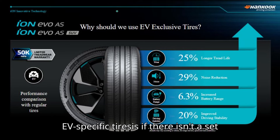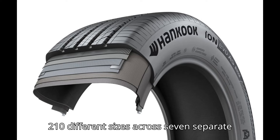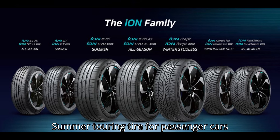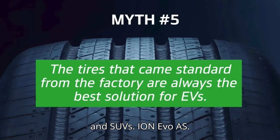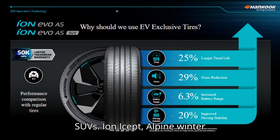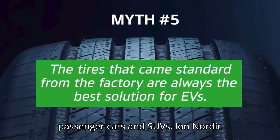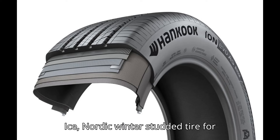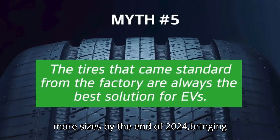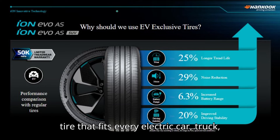It doesn't matter how good the Ion line of EV-specific tires is if there isn't a set that fits your car and the conditions in which you drive. Hankook Tire really excels here, offering Ion tires in 210 different sizes across seven separate product lines: Ion STAS (All-Season Touring), Ion GT (Summer Touring), Ion Evo AS (All-Season Performance), Ion Evo (Summer Sport), Ion Isept (Alpine Winter Studless), Ion Flex Climate (All-Weather Performance), and Ion Nordic Ice (Nordic Winter Studded) — all for passenger cars and SUVs. Hankook Tire is adding more sizes to the Ion line every day, with plans to add 49 more sizes by the end of 2024, bringing the total count up to 259 sizes, at which point there should be an Ion tire that fits every electric car, truck, and SUV on sale in America.